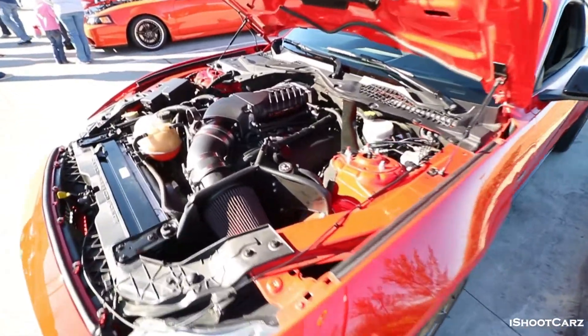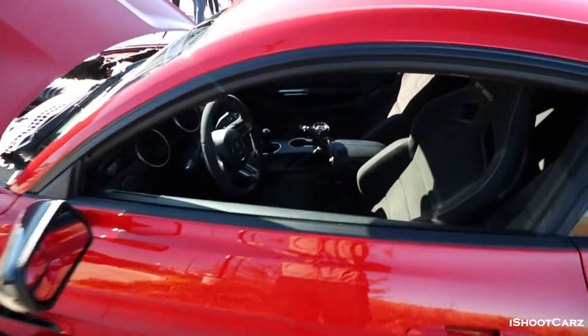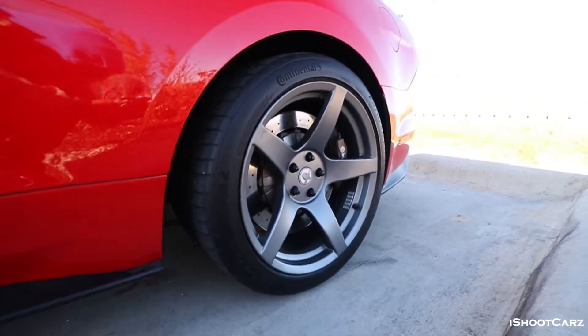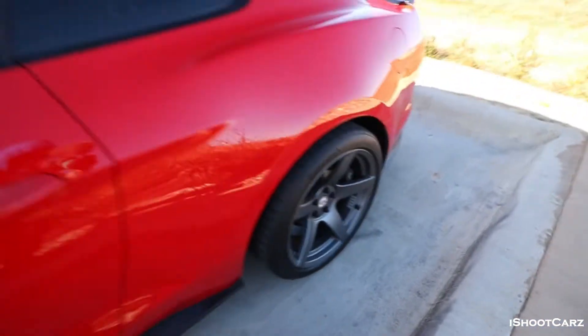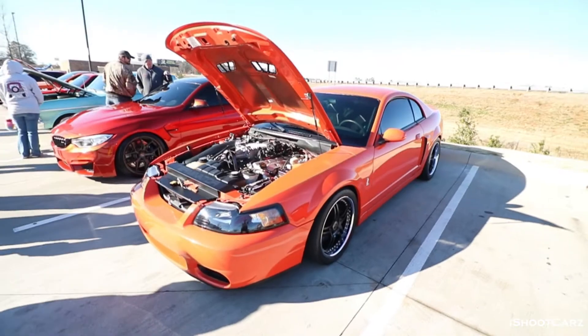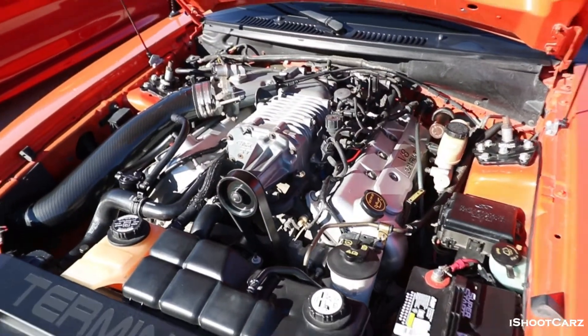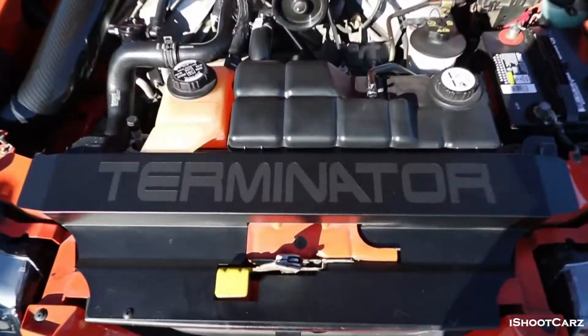Got the 350 with a supercharger — correct me if I'm wrong, I'm not sure. This thing is manual with a nice setup. This thing is pretty sweet. Why are these cars gotta be supercharged man? Everything is supercharged — Terminator big boy.